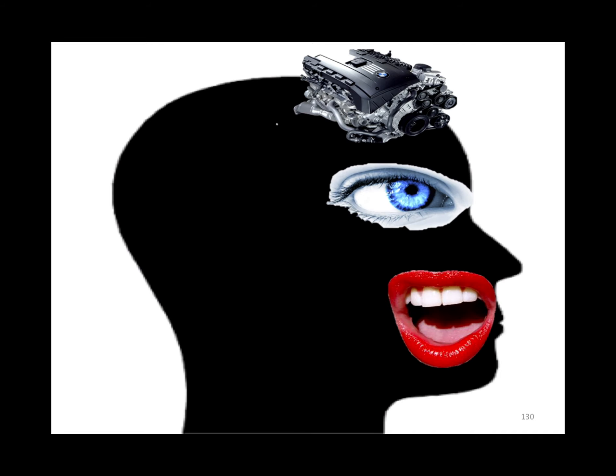The brain: if it's an anterior circulation stroke, they have problems with motor, vision, and verbal. If it's a posterior stroke, they have vertigo and get seasick.